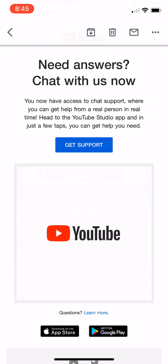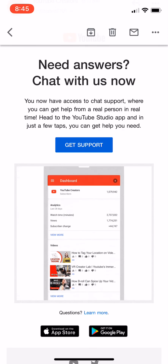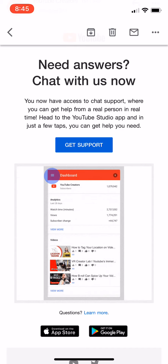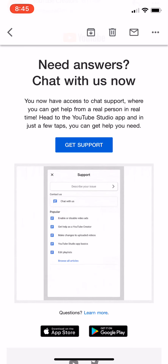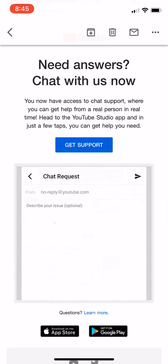What is up YouTube? This is FNH here with a brand new and exciting video. Now you can actually talk with YouTube support. I actually received this email from YouTube, and basically they said this.